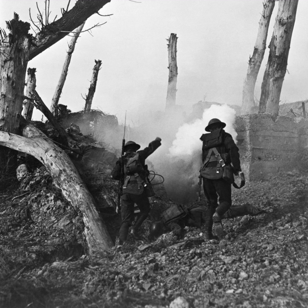General Pershing summarized the results of the Meuse-Argonne campaign — the greatest battle in American history up to that time. In his final report, between 26 September and 11 November, 22 American and four French divisions on the front extending from southeast of Verdun to the Argonne Forest had engaged and decisively beaten 47 different German divisions, representing 25 percent of the enemy's entire divisional strength on the western front. The 1st Army suffered a loss of about 117,000 in killed and wounded. It captured 26,000 prisoners, 847 cannon, and 3,000 machine guns, and large quantities of material. More than 1,200,000 Americans had taken part in the 47-day campaign.